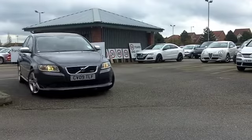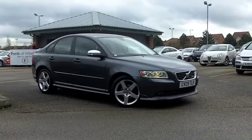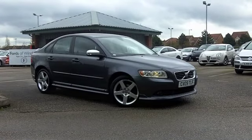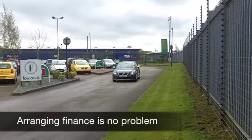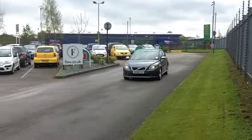This has the 1.6 engine, it's the R-Design Sport from 2009 and it's covered a very low 24,500 miles or thereabouts. It does have a full service history to back that up.